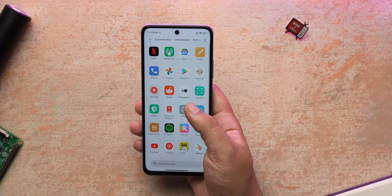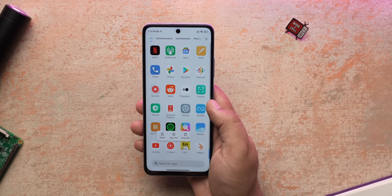It runs MIUI 13 with some third-party pre-installed apps that can be uninstalled. Overall it's MIUI so you get all the features, and it seems very optimized on this phone. I haven't come across any bugs or issues, and Xiaomi has promised two major Android updates and three years of security patches.